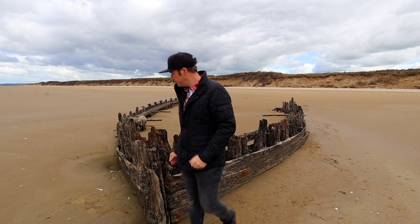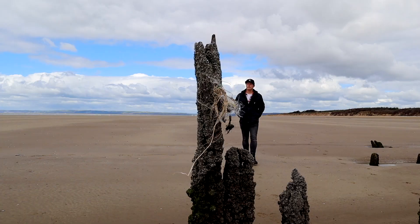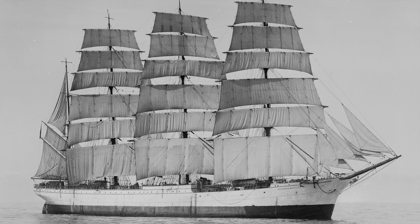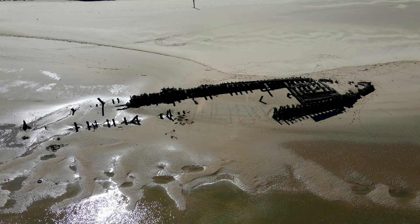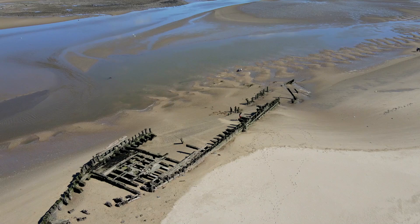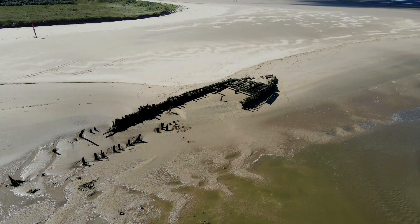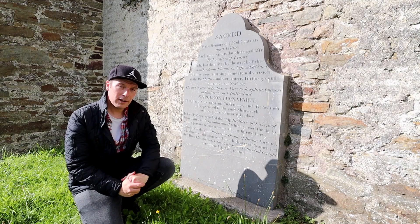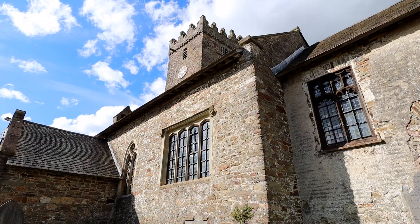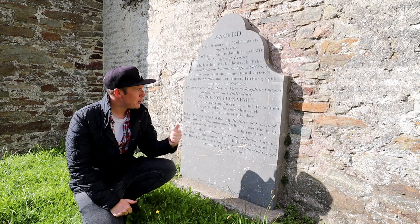One of the most notable wrecks is that of the SV Paul, a windjammer which would have looked very similar to this. The ship ran into severe gales in 1925 carrying timber, and after a failed attempt to refloat her, much of the cargo ended up in the hands of locals. Of the sailors and crew that perished on the beach, most were brought to nearby Saint Istid's Church in Pembrey, and it's here you'll find the memorial to the niece of Josephine, consort to Napoleon Bonaparte.